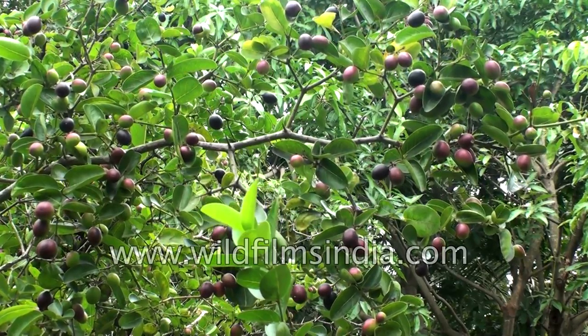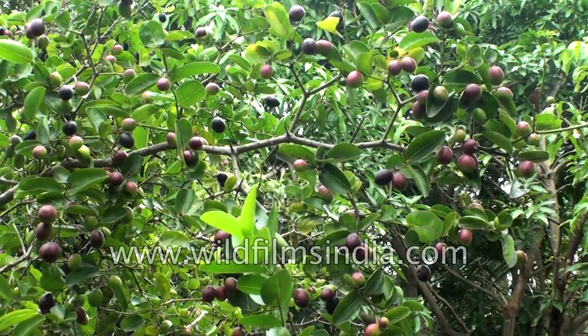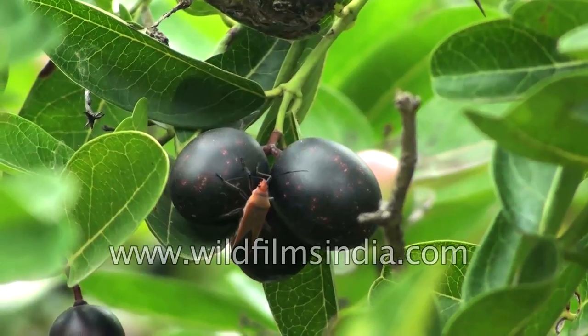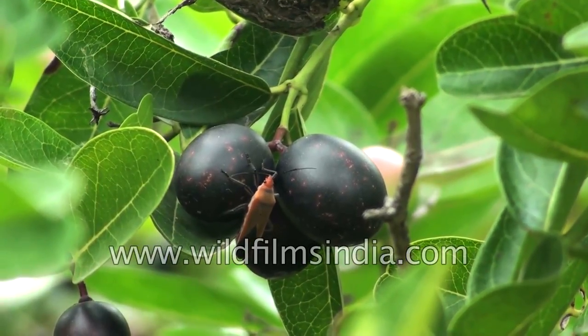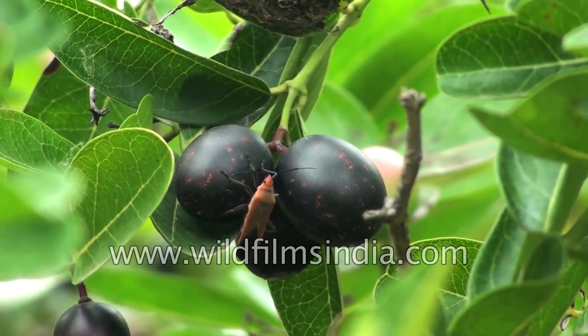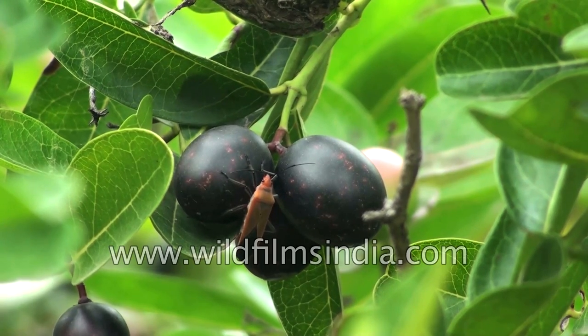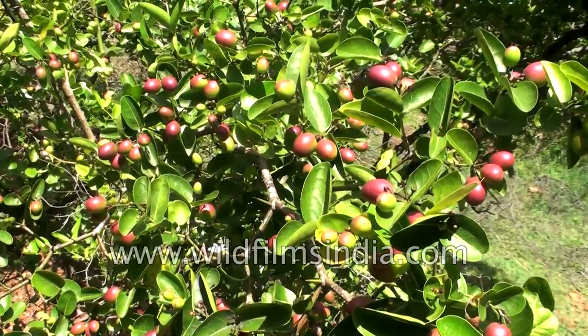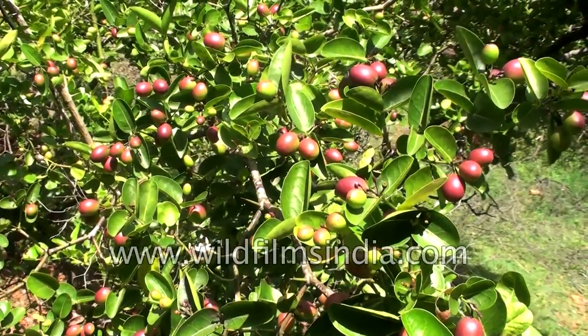It is a hardy, drought-tolerant plant that thrives well in a wide range of soils. The plant is grown from seed sown in August and September, and the first monsoon shower is planting time. Plants raised from seed start bearing two years after planting.